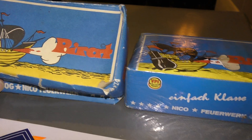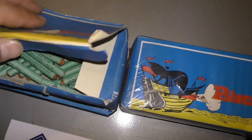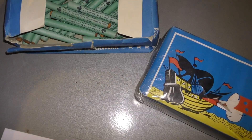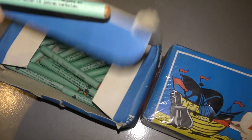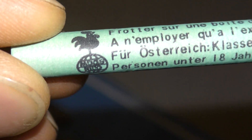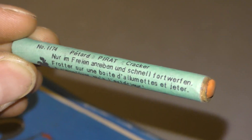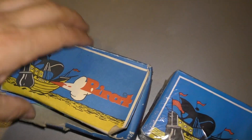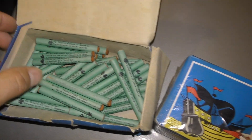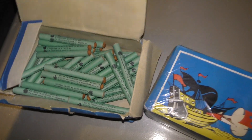Geloof ik al wel. En deze zoals je kan zien heeft ze nog zo van een matte papier. En ik weet niet uit welk jaar deze komen. Maar oud zijn ze zeker. Hier staat nog de haan op. En dan Moog Nico. Dus dat zijn al oude strijkers. Pirat cracker. Hele oude strijkers. Maar dit is ook een erfstuk van mijn oom.